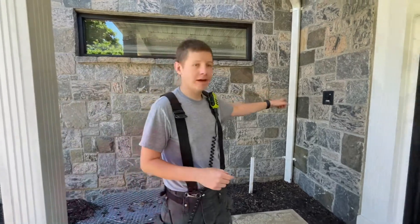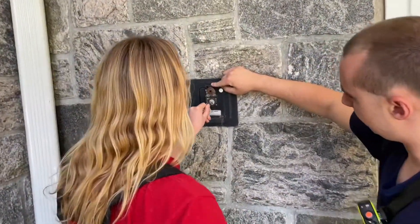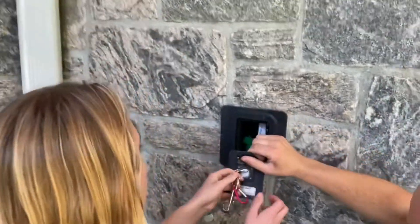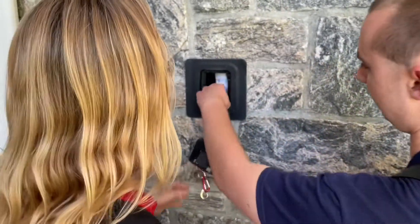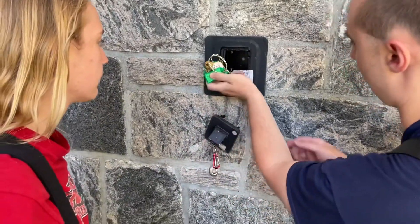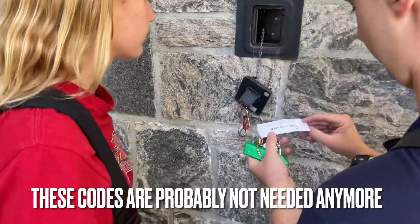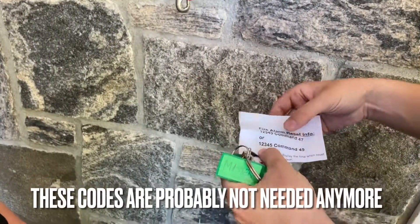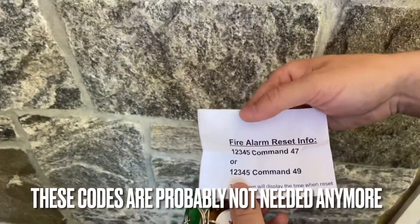Here's our Knox box. This one probably has some codes in it for the door and the fire alarm. Once we get in, I usually always just take the keys and put them all in my pocket.